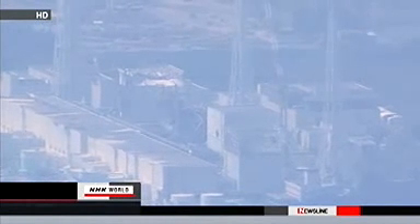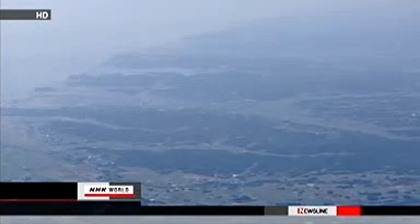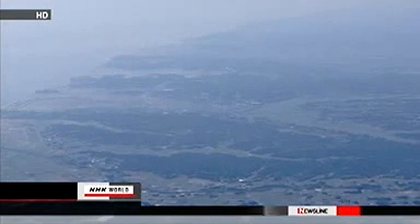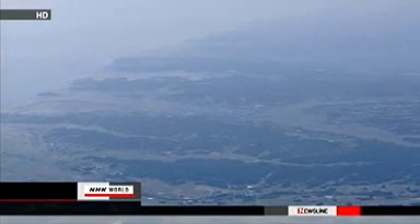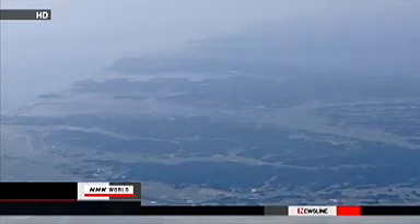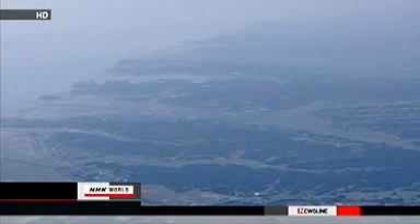In the 1986 Chernobyl disaster, people in areas contaminated with 555,000 becquerels of cesium per square meter were required to relocate temporarily. The latest survey identified land with contamination levels at the Chernobyl standard even outside the no-entry zones set by Japan's government.